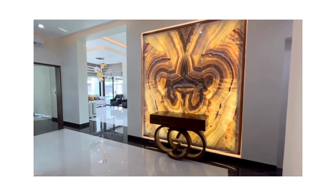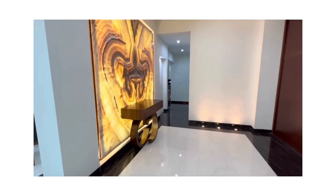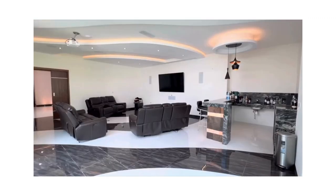The foyer welcomes you with a captivating lit onyx stone wall mural. Perfect for family movie nights is a cinema area with comfortable reclining chairs and a snack bar area.